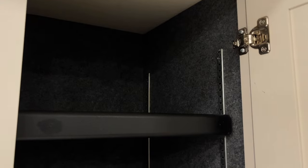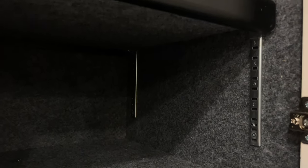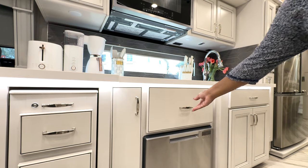First I want to point out a few of my favorite details about our cabinets. If you are an RV owner you may already know this, but this is for those who don't — our cabinets are lined with Ozite lining, which reduces noise while traveling, and the shelving is adjustable and numbered, which makes it so much easier when you want to adjust them.